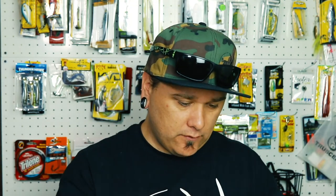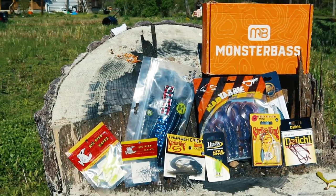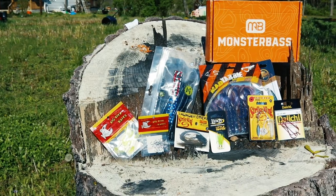You can win rods, reels, baits, bundles and more. So make sure you check that out and tune in. Thank you guys for watching — we will have a new video coming soon. See you guys in the next one.